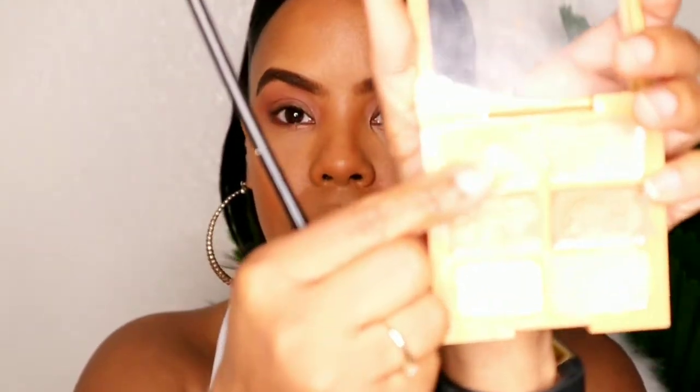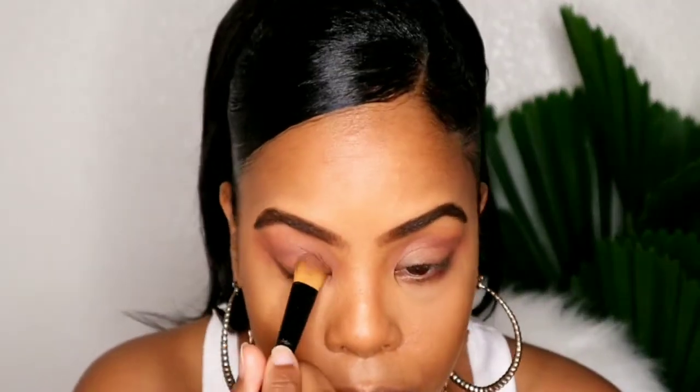Going in with this NYX concealer - it's a very light shade. I like to kind of carve out the lid as if we're doing a cut crease, just to put a little primer on the lid. This is actually a correcting palette but I use it anyway. Taking shades Auburn and Saute and going right on the lid to give it a nice soft effect.